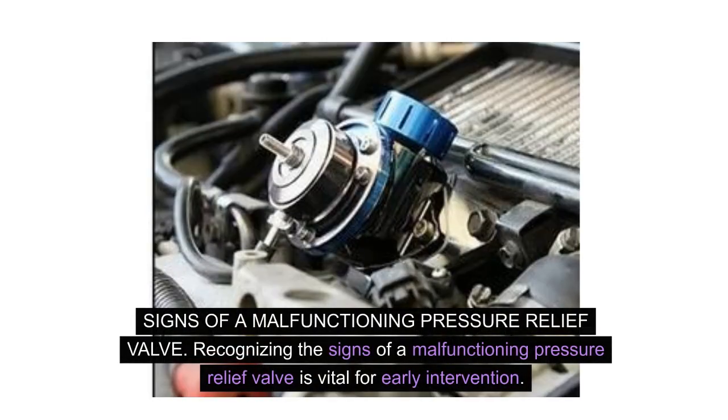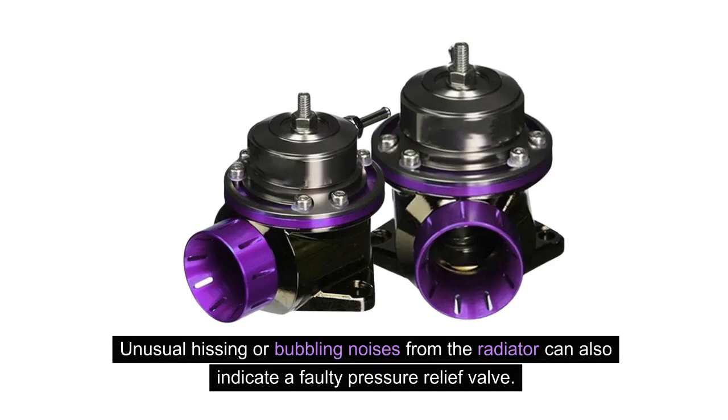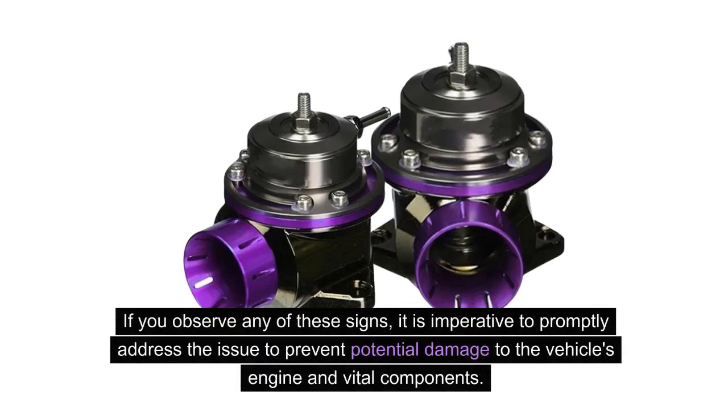Signs of a malfunctioning pressure relief valve. Recognizing the signs of a malfunctioning pressure relief valve is vital for early intervention. Look out for symptoms such as excessive pressure buildup in the vehicle's cooling system, coolant leaks, or steam emitting from the radiator cap. Unusual hissing or bubbling noises from the radiator can also indicate a faulty pressure relief valve. If you observe any of these signs, it is imperative to promptly address the issue to prevent potential damage to the vehicle's engine and vital components.